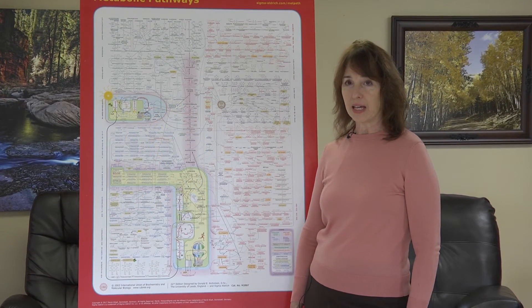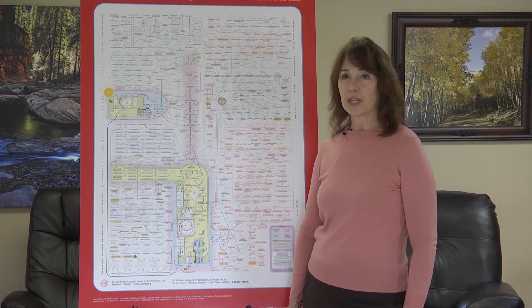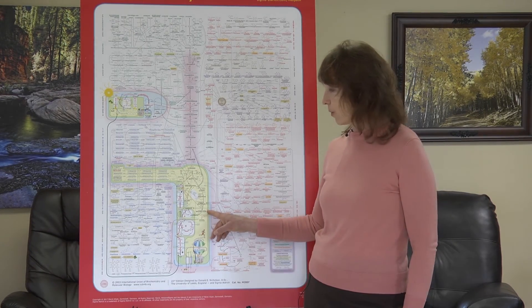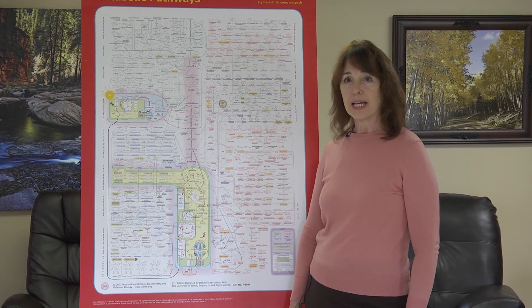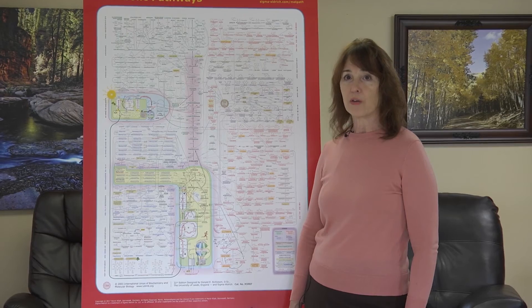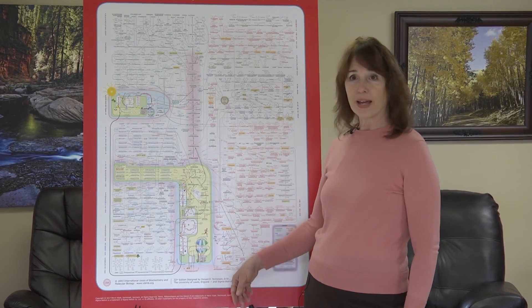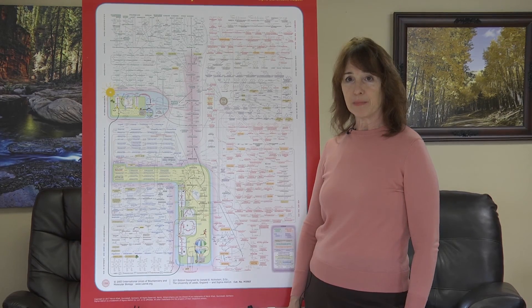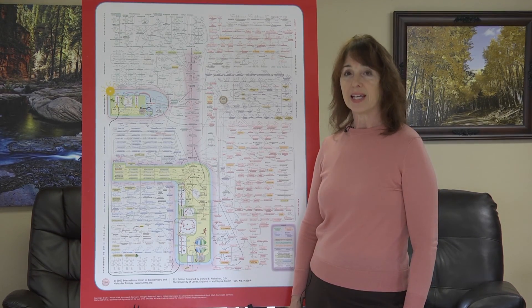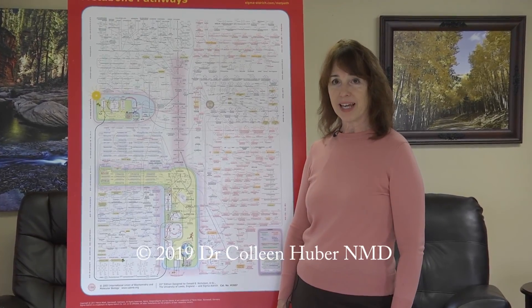Those are the four amino acids — isoleucine, methionine, threonine, and valine — that together go to make succinyl-CoA, which is a necessary step in the citric acid cycle, which in turn is necessary to produce the fuels for the electron transport chain, in order to drive healthy metabolism along a good road and away from the cancer pathway. That wraps up this segment in Cancer and Biochemistry number 20. It's March 27, 2019. I'm Dr. Colleen Huber, and thanks for watching.